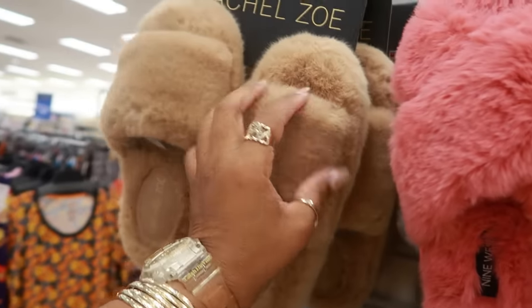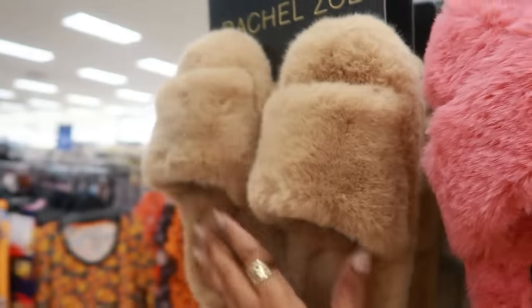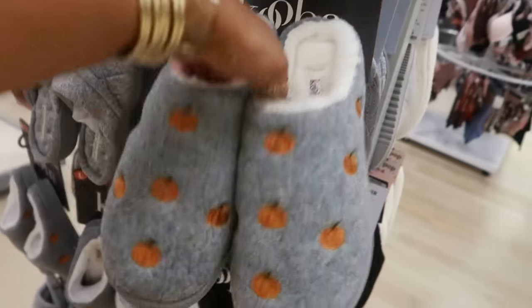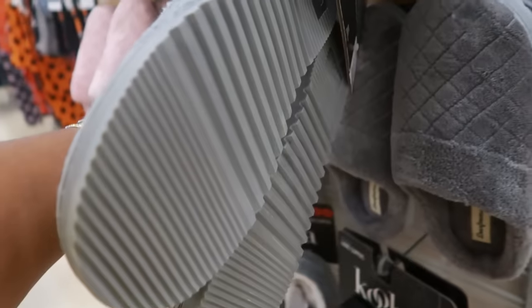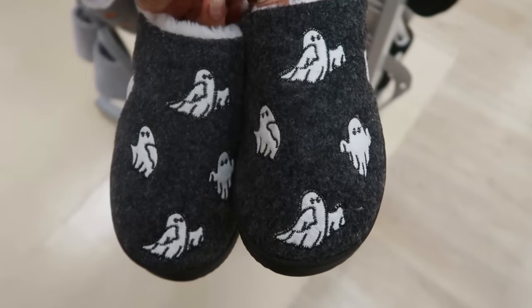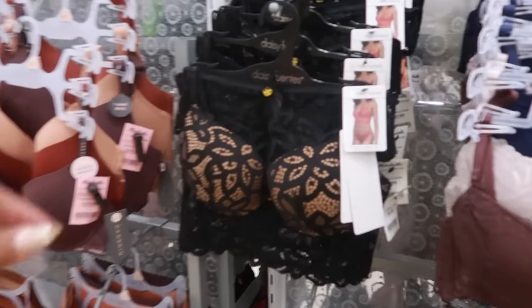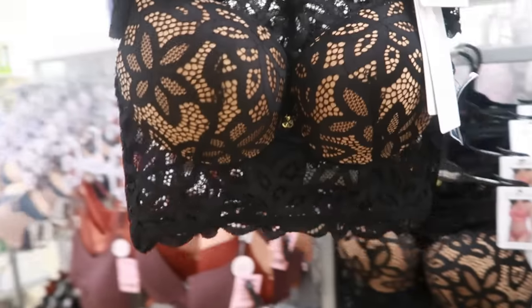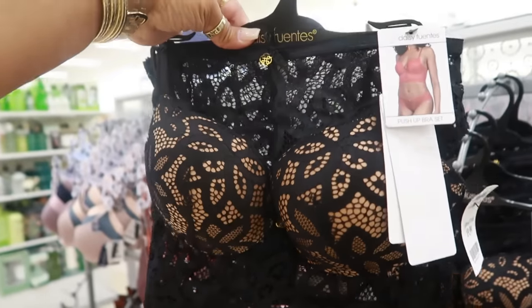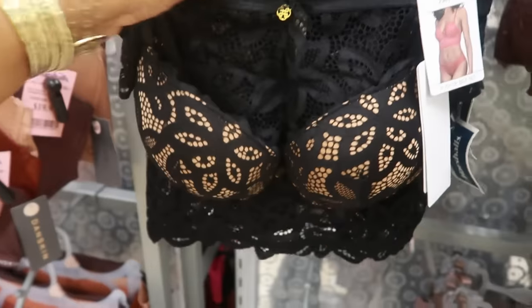And these are Rachel's — $10. With the pumpkins, $13, and then there's ghosts — I like those, same price. Daisy Fuentes, $10. You get the bottoms too — it's a push-up bra set, that's really pretty. Not bad for $10.